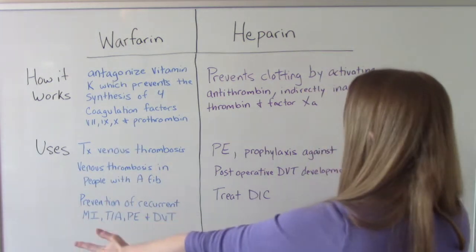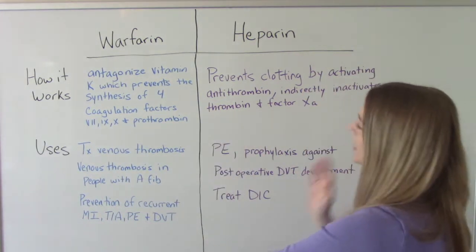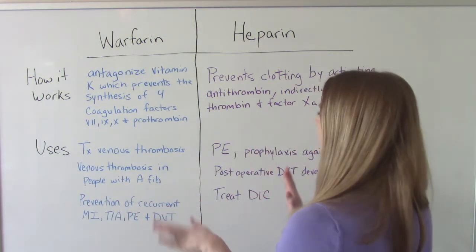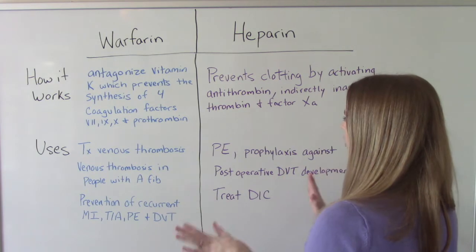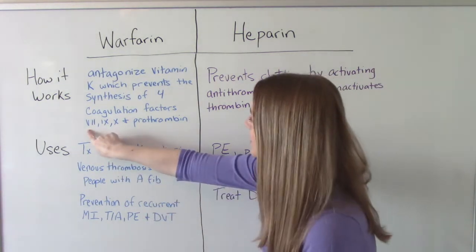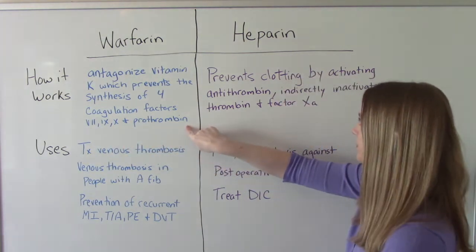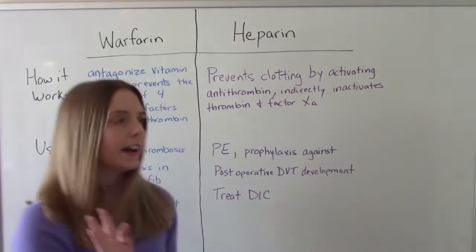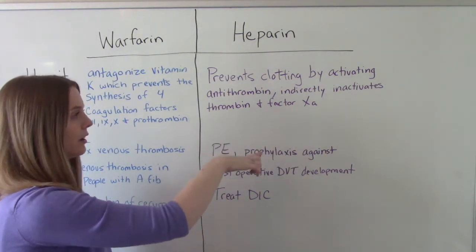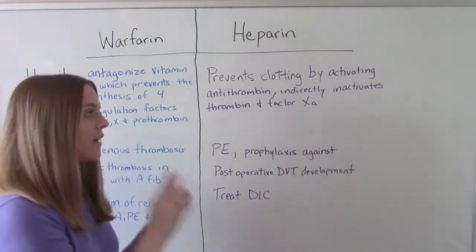How do they work? Warfarin works by antagonizing vitamin K, which then prevents the synthesis of four coagulation factors: Factor VII, Factor IX, Factor X, and Prothrombin. Heparin, on the other hand, prevents clotting by activating antithrombin, which then indirectly inactivates thrombin and Factor XA.